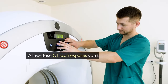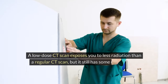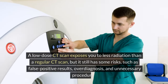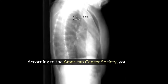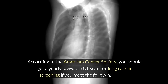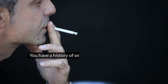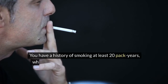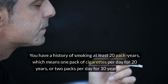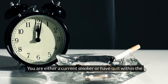A low-dose CT scan exposes you to less radiation than a regular CT scan, but it still has some risks such as false positive results, over-diagnosis, and unnecessary procedures. According to the American Cancer Society, you should get a yearly low-dose CT scan for lung cancer screening if you are between 50 and 80 years old, have a history of smoking at least 20 pack-years — meaning one pack per day for 20 years, two packs per day for 10 years, or any equivalent combination — and are either a current smoker or have quit within the last 15 years.